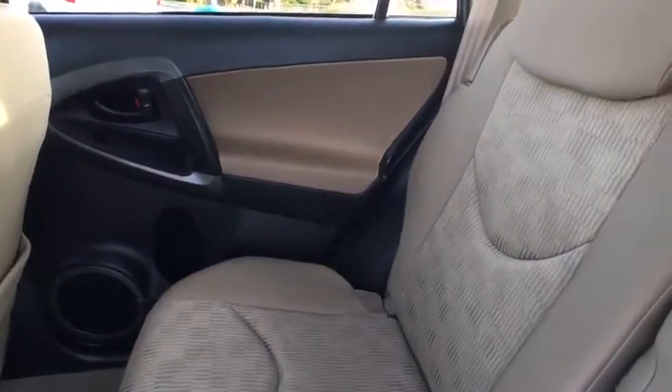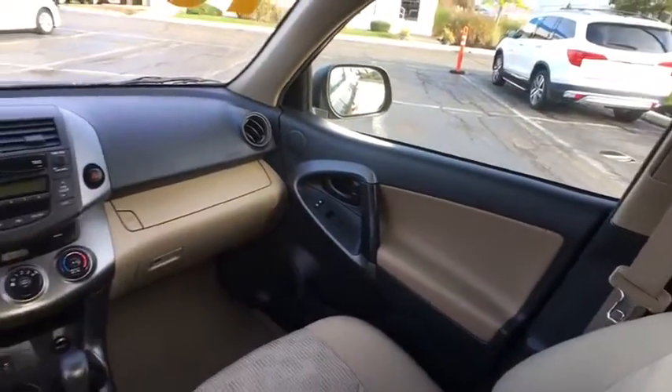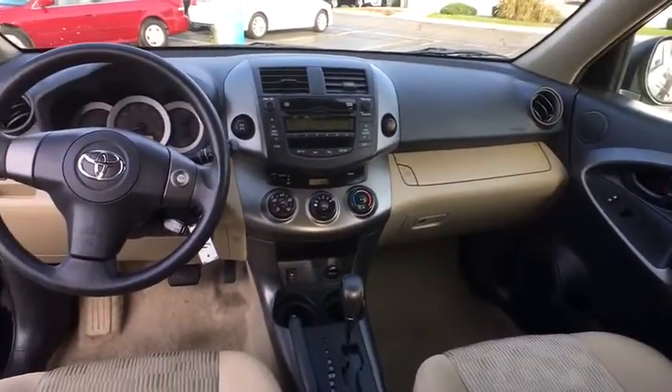Overhead console, front bucket seats, front reading lamps, driver vanity mirror, rear window wiper. Come take a test drive today.